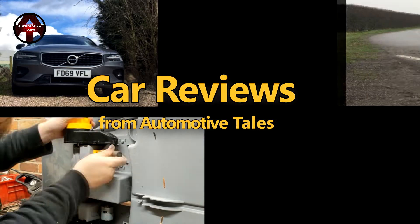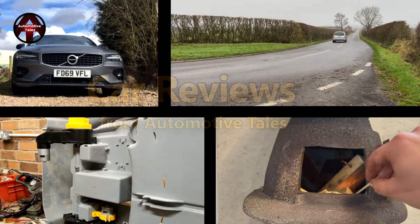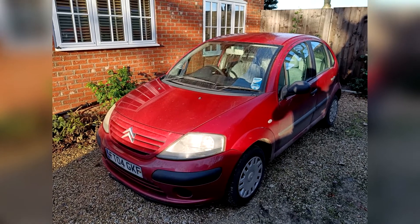Today you find me in something totally different. You may see my hire car one-liners and a couple of my reviews on the various hire cars I get for work — it's a good opportunity to see how they do at 400 miles. But today you find me in a courtesy car from my local garage who looks after my car.